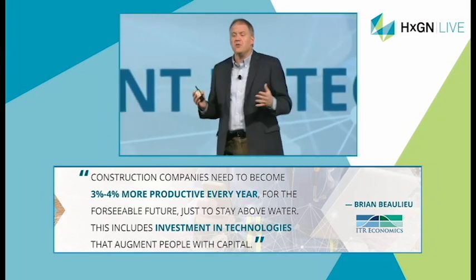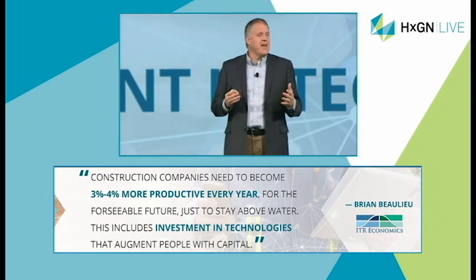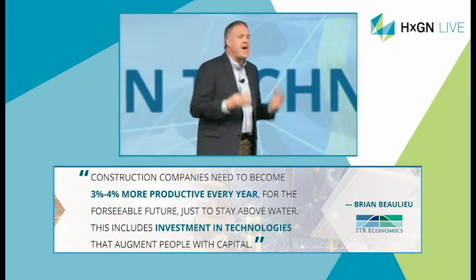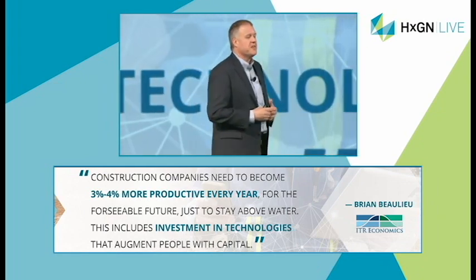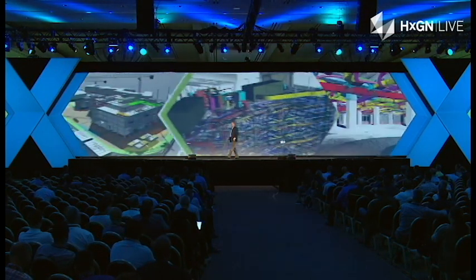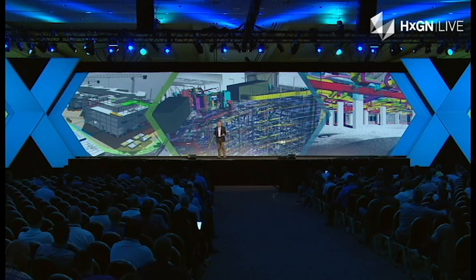We have to institute radical changes. Bolio was specific to say that it was going to have to include investment in technologies that are going to augment the people with capital — there's really no way around it. We've seen the impact that using technology has had on our pre-construction planning with VDC, or virtual design and construction, with BIM — building information modeling. We are able to deeply understand projects in the office before we go out to the field.